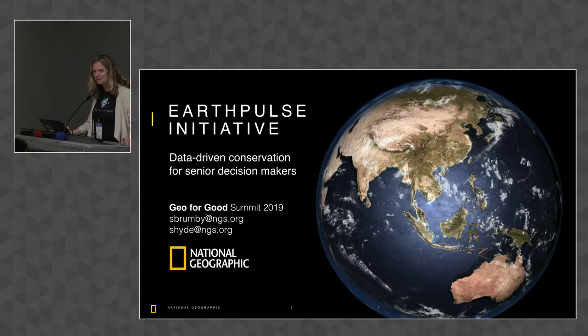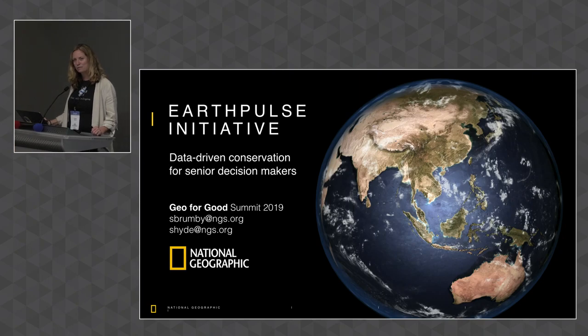Hi everybody. Welcome to the conservation panel. For an hour you get to hear about some really cool work being done by a number of people in interesting organizations. The ground rules are everybody has seven minutes to talk. I have a little timer here, and then about two to three minutes of Q&A. I'll flag for speakers when time is getting short at three minutes and one minute, then manage the Q&A, and we'll move to the next speaker.